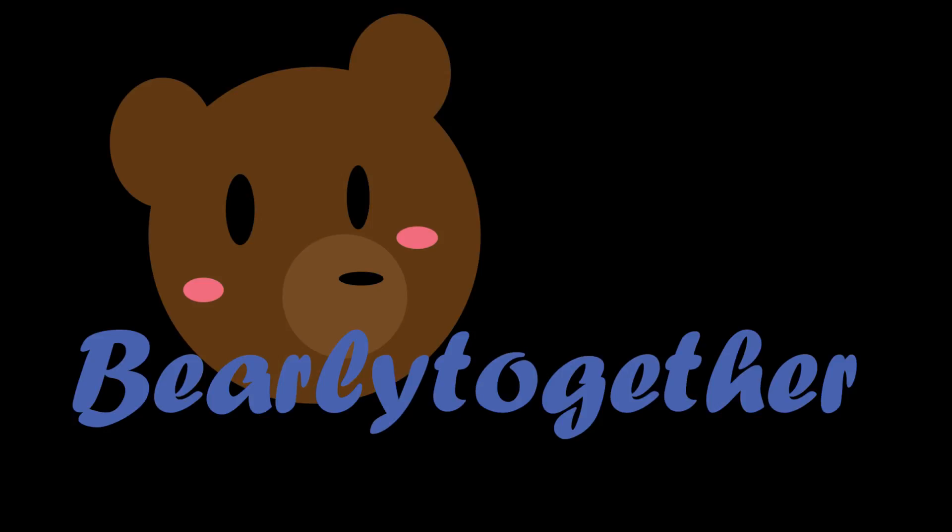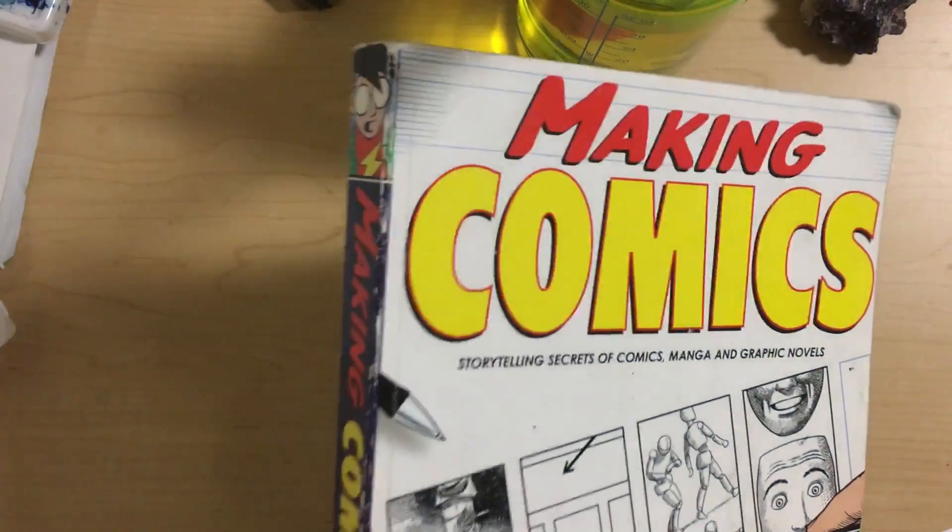Hey there, YouTube. It's me and Bear with Together, because my life's Bear with Together. Today is yet another Draw 10 Every Day.